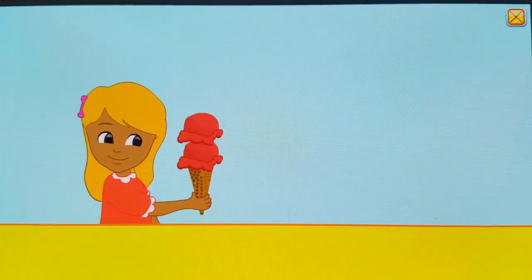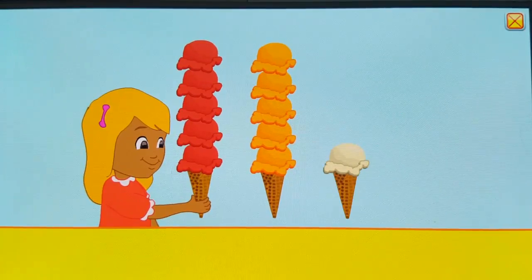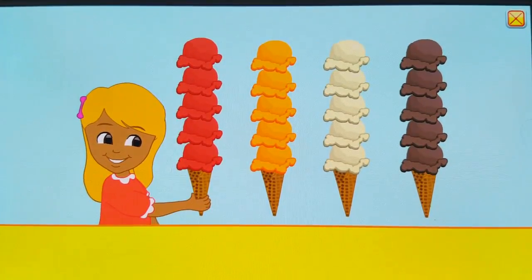20. 1, 2, 3, 4, 5, 6, 7, 8, 9, 10, 11, 12, 13, 14, 15, 16, 17, 18, 19, 20.